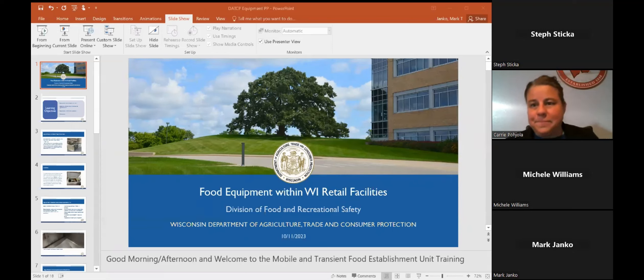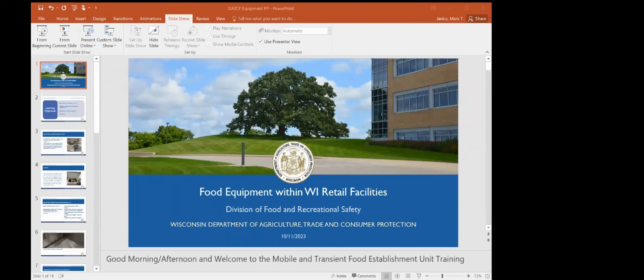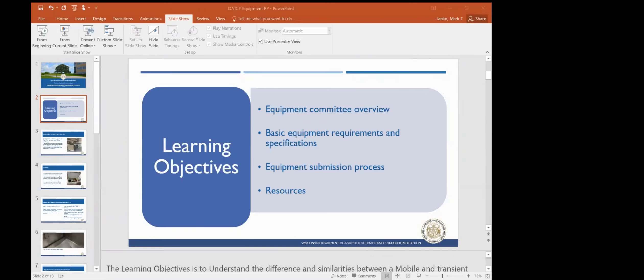Good morning, everybody, and welcome to October. I am here to give a brief presentation on food equipment within retail facilities. We're going to give a basic equipment committee overview, basic equipment requirements and specifications, equipment submission process, and resources.